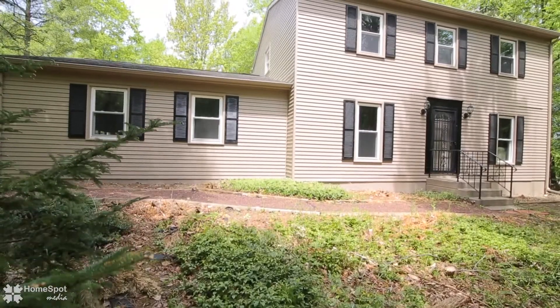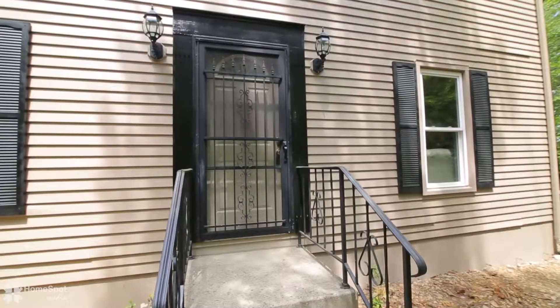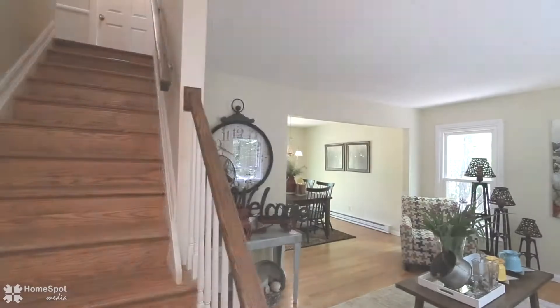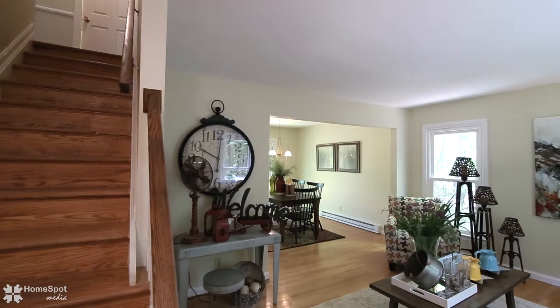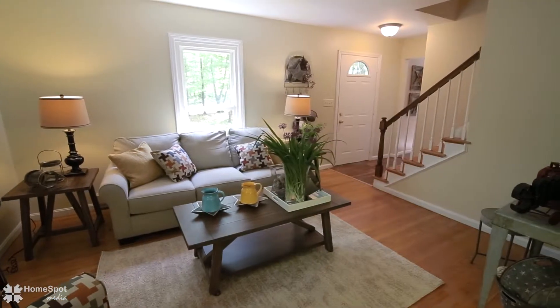Welcome to wooded privacy at 65 Milton Drive, a completely remodeled two-story you're going to love. Upon entering the living room, the oak hardwood floors leading into the dining room stand out immediately.